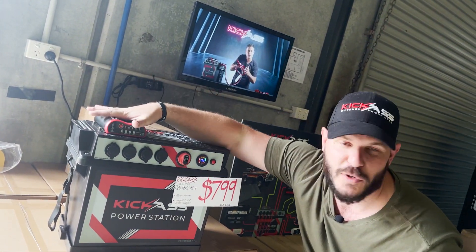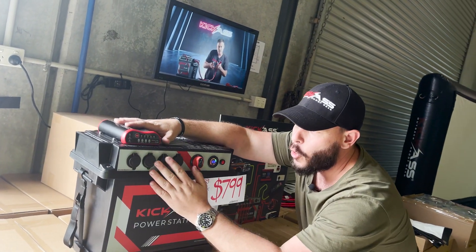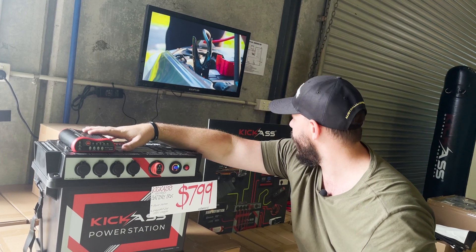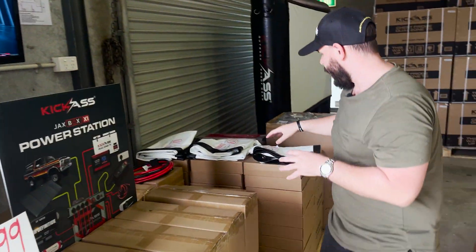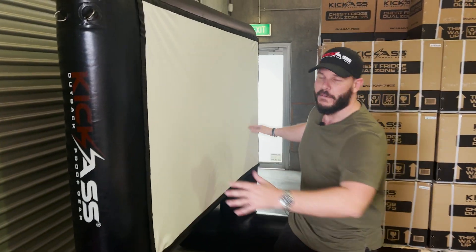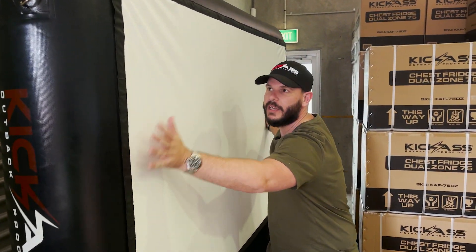We've also got our battery boxes — everyone's heard of this — it's fantastic. Comes with a DC-DC charger, USB and 12 volt sig sockets, and a volt meter on there as well. We've got our projector screens, projector bags, and our inflatable projector too — kids love that, perfect for summer.